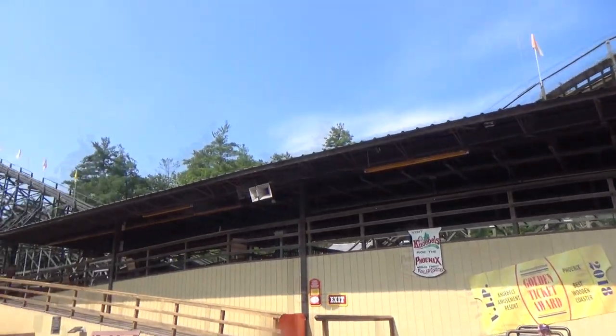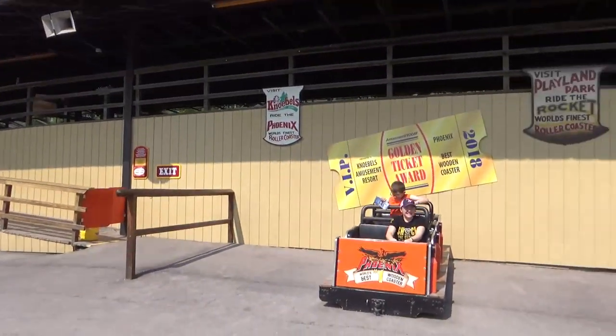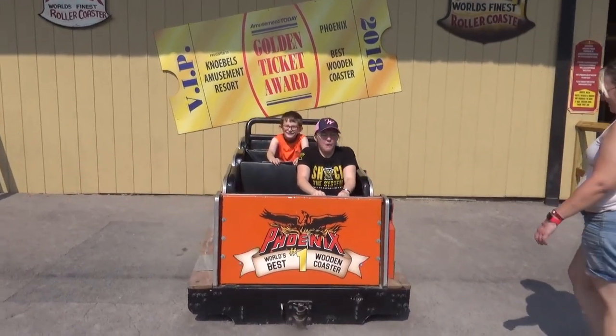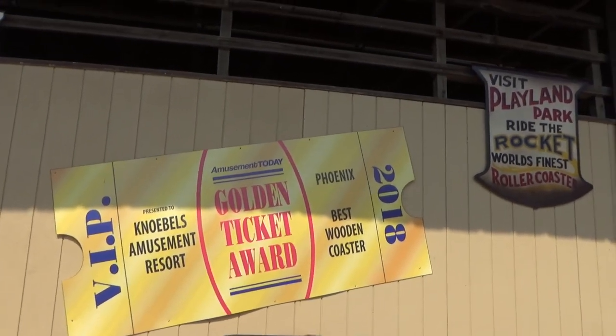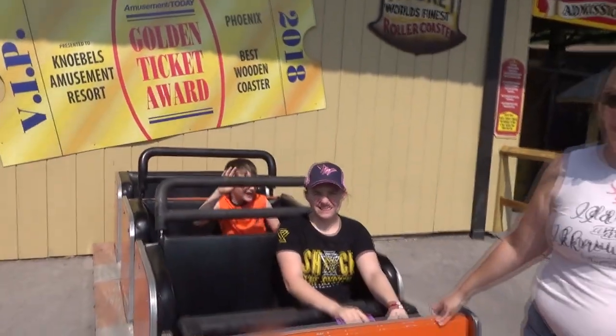Phoenix, you're such a beautiful, beautiful roller coaster. I love your out-and-back-ness. And then of course you get a pretty cool chance to test it out or take pictures. This is a 2018 Golden Ticket Award coaster for Best Wooden Coaster.